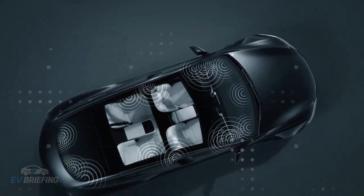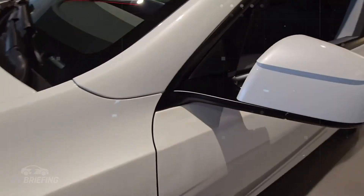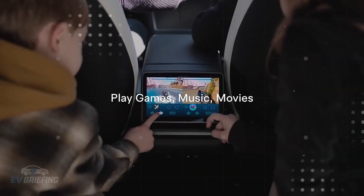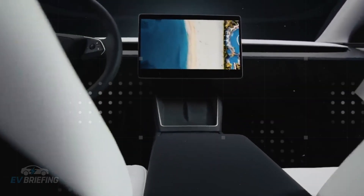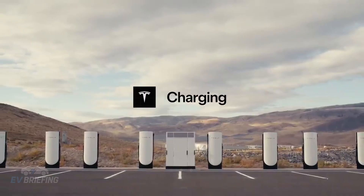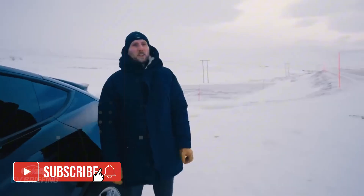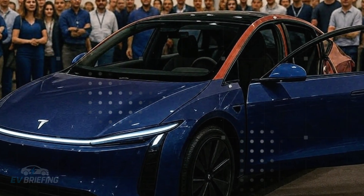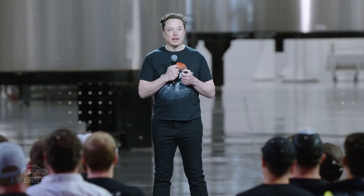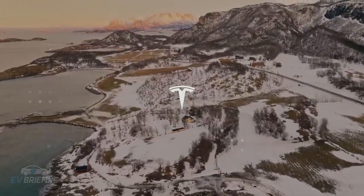When you enter your destination into the app, the Model 2 begins a planning process that goes far beyond simply generating a route. The system analyzes not only the shortest route, but also current weather conditions, terrain, real-time traffic, and even battery charge level. All of this is processed in seconds using algorithms that compare millions of possible combinations until the most efficient and fastest route is found. And this route can change at any time — should unforeseen events arise, the car adapts, recalculates, and proposes new solutions. It's not based on static maps, but on live data collected second by second. If the system detects a headwind or heavy rain, it recalculates energy expenditure and suggests routes with the least impact on range.